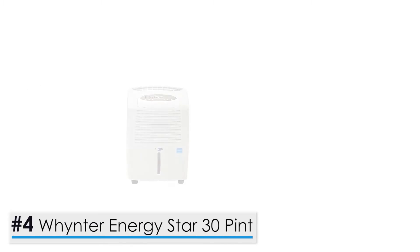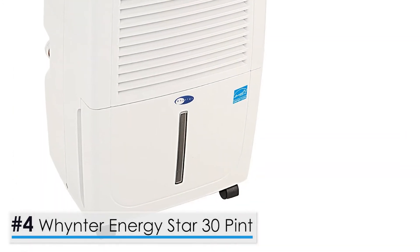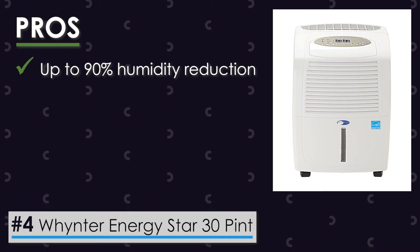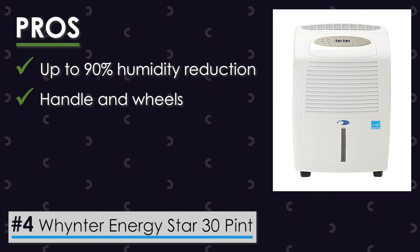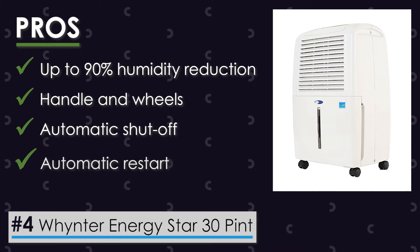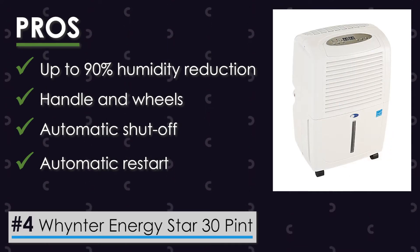Next, we have the Winter Energy Star 30-Pint Portable Dehumidifier. Different houses come with different sized rooms, and that's enough for all of us to have different requirements from our dehumidifiers. If you feel like a 30-Pint capacity would work perfectly for your room, then look no further than this Energy Star 30-Pint Portable Dehumidifier. Amongst its pros: the device can reduce humidity up to 90% of the given humidity of the room. This unit also features wheels and a handle that make it portable and convenient to use. The automatic shutoff feature will prevent the tank from overflowing, and the auto restart feature will allow the device to restore the settings after a power outage.